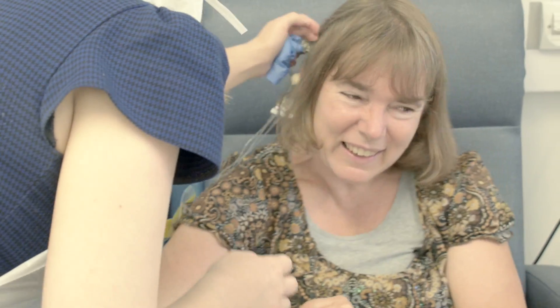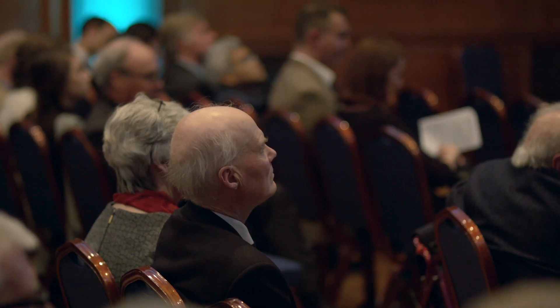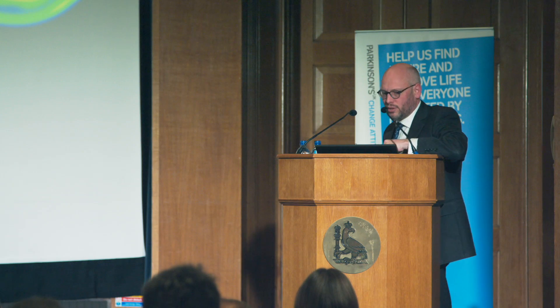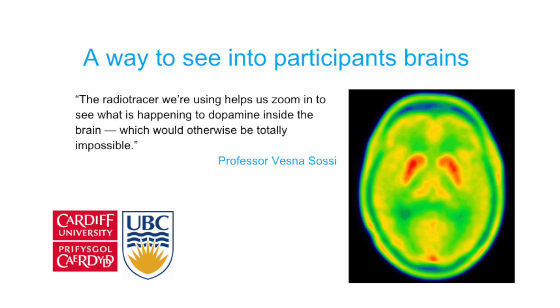Here we've got Christina having her infusion. This is the pump system, and when people come, we ask them about any side effects. They come on a monthly basis for these brain infusions. During the study, we're looking at outcomes like how they cope with the infusions themselves, side effects, motor response, tremor, stiffness, and slowness. We also have brain scan imaging with PET scans, done at Cardiff, and then sent to the University of British Columbia in Canada to avoid any bias.